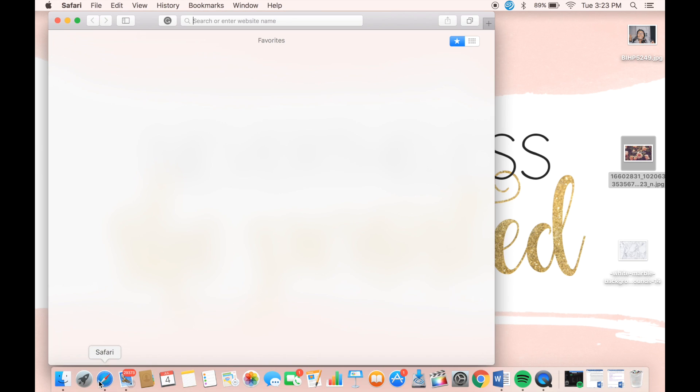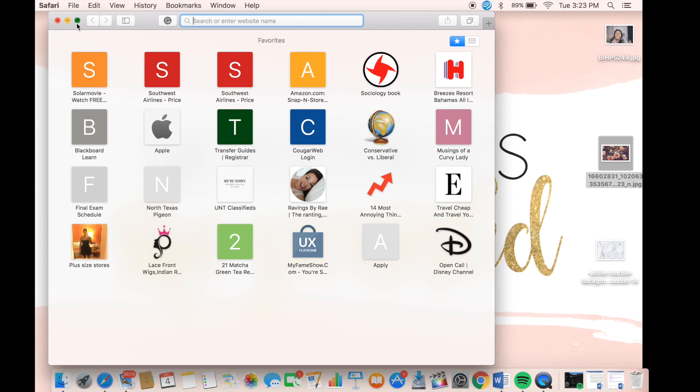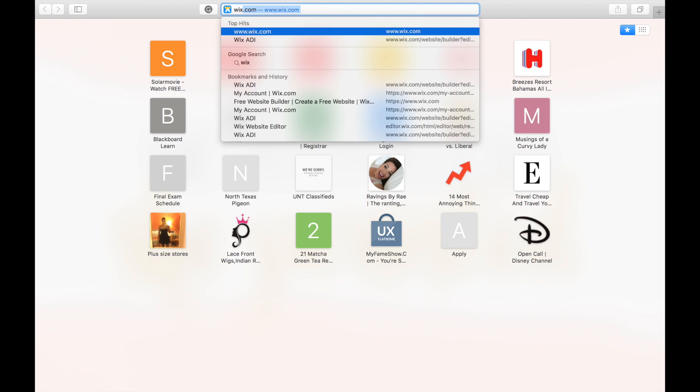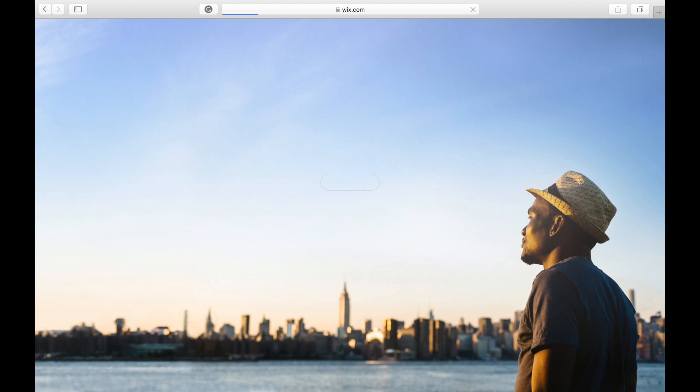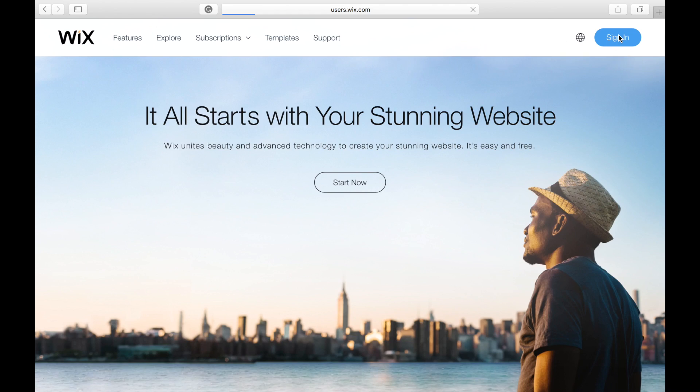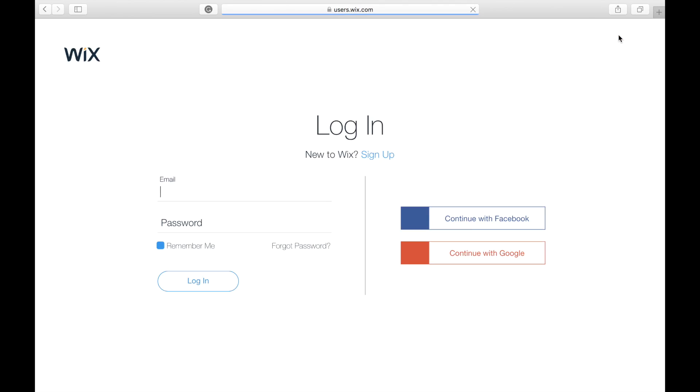To start my blog I have to figure out which website I want to use, so let's go do that. So I decided to go ahead and show you my blog. I ended up building it earlier but I forgot to record it, so this is just going to be the finished product. I ended up going with Wix.com instead of Blogger or WordPress just because it seemed like a better website to use. I'm just going to go ahead and edit the site so you guys can see what the process kind of looks like.